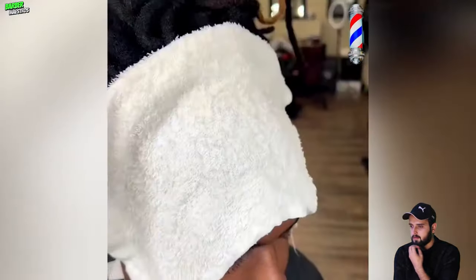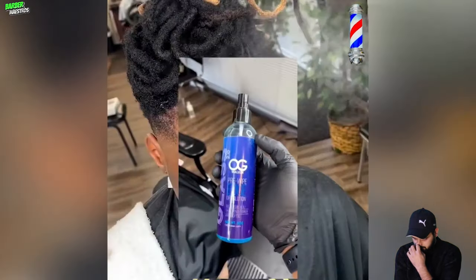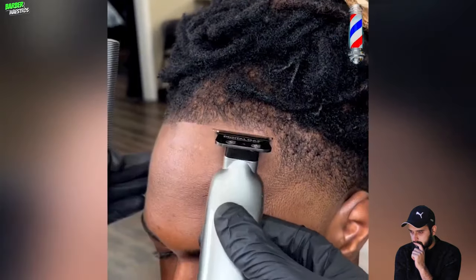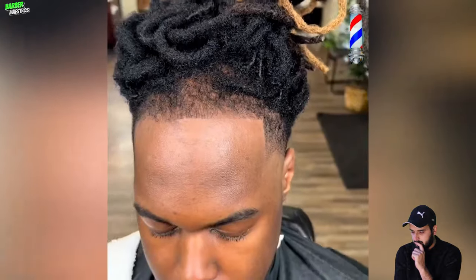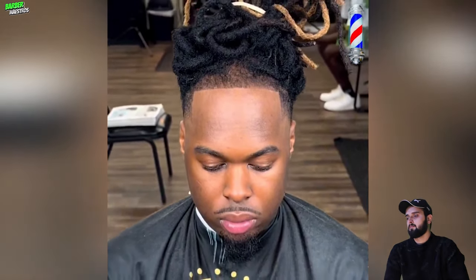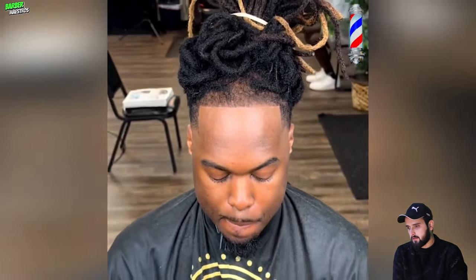Now we're going to prep the liner with some shaving cream, a hot towel, and some OG Walker pre-wipe, and get to work on the natural hairline — making sure that the natural hairline is in place, natural, sharp, and crispy. As you can see, we got one half done, now we just have to do the other half. And boom, everything worked out for the better.